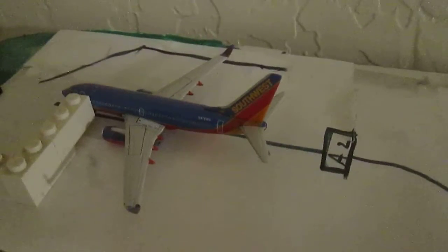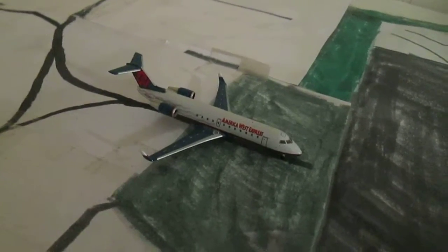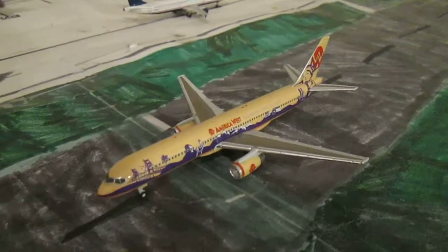We have my Southwest 737-700, which is going to head out to San Antonio. My America West CRJ200, which is going to head out to Colorado Springs. And to conclude the airport update, we have my beautiful America West 752 in the teamwork colors, which is heading out to Washington Reagan.